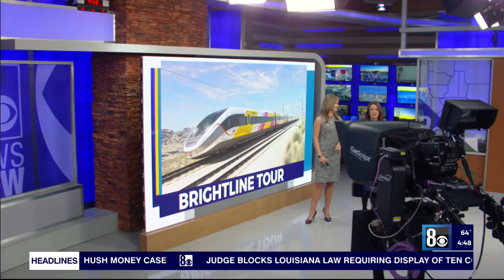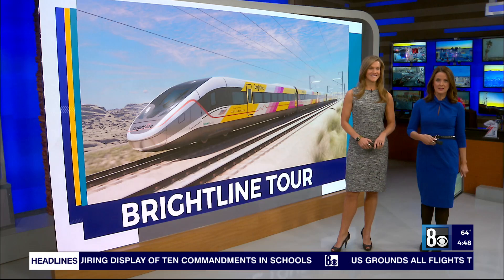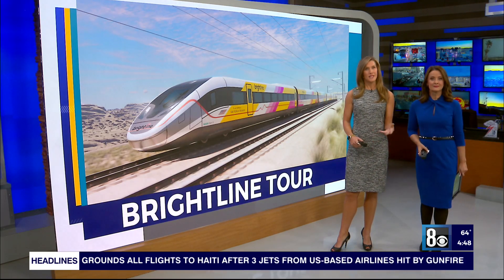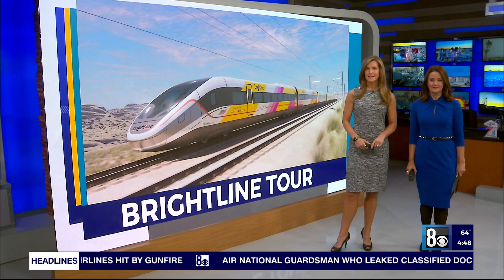We're getting our first look at some of the work being done to bring a high-speed train from Las Vegas to Southern California. That's right — 8 News Now reporter Ryan Tismineski had a meeting with the team helping Brightline West prepare the land for the tracks.